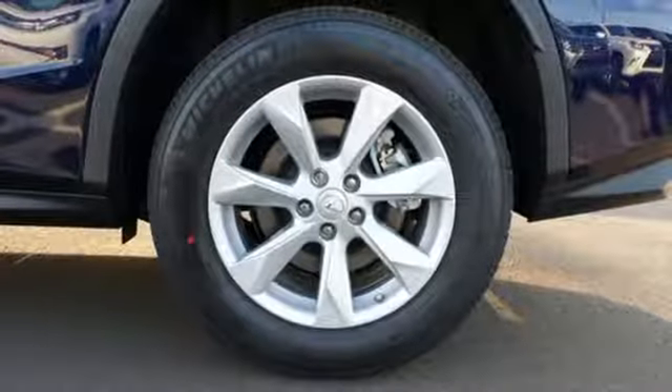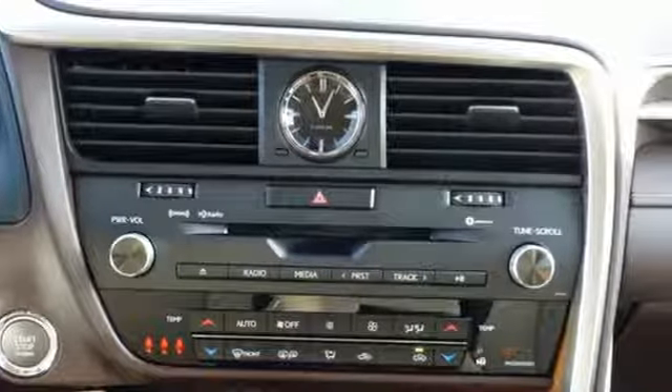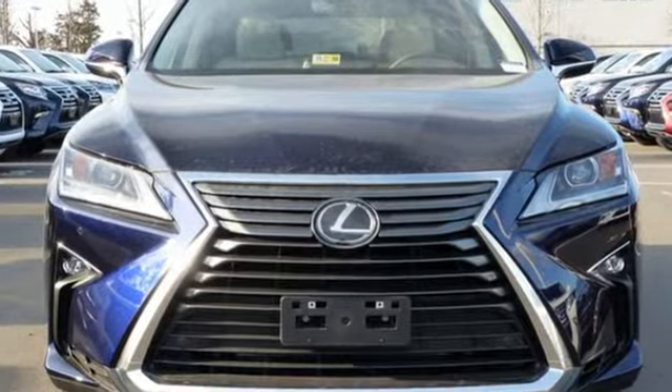It also offers amazing sound quality. Get inside and show the world you're just as sophisticated as the car you drive. This is a luxury SUV that's worth a second glance.